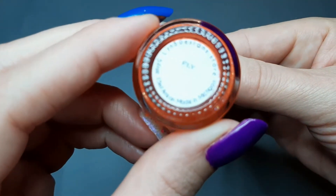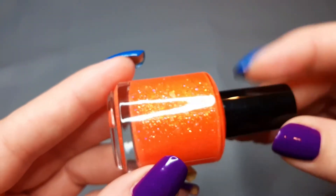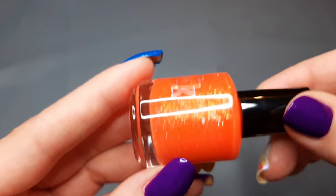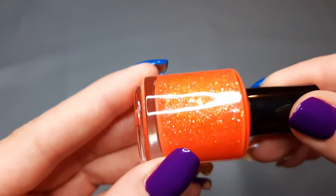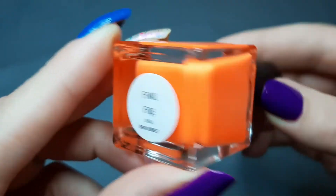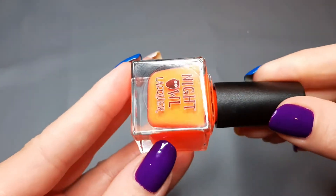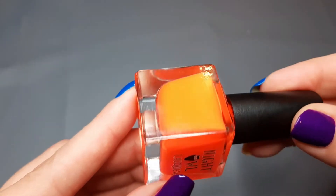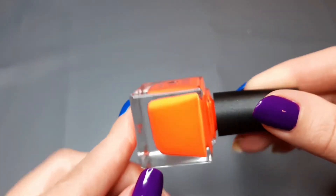Next up we have one from Lynn B Designs and this is Fly. I believe this came from her Stickers Part One collection — I got the whole collection. It's a bright orange with flakies of different colors, so I'm super curious to see what it looks like on the nails. Then I have one from Night Owl Lacquer called Final Fire, which I bought during a Black Friday sale. It's a super bright orange — the color on camera looks more yellowish but in person it's more orange.